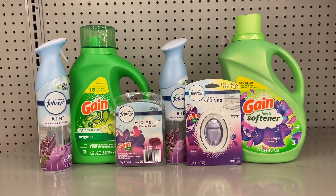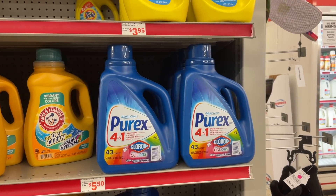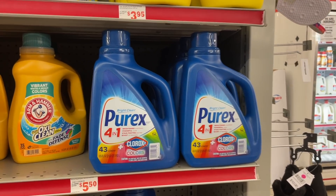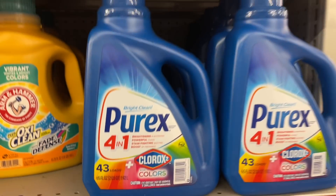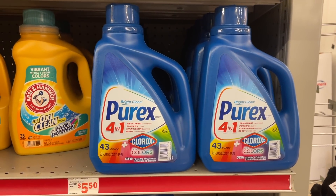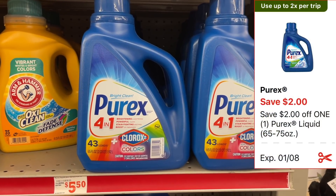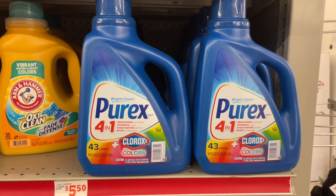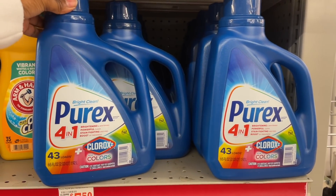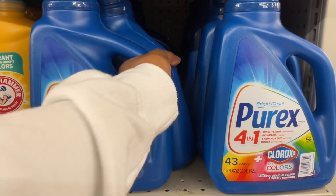For scenario number two, we're going to be picking up some laundry products. This time we're going with Purex — the 65 through 75-ounce sizes are on sale this week for $5, and we have a $2 digital dropping it down to just $3. You can use that coupon twice in a shopping trip, meaning you can pick up two of them and pay $3 for each one. So we're going to pick up two and put them in the cart.